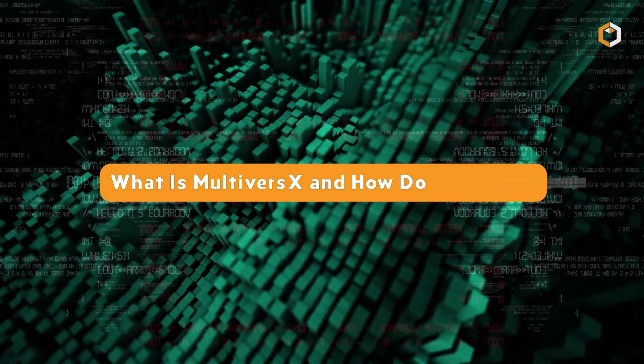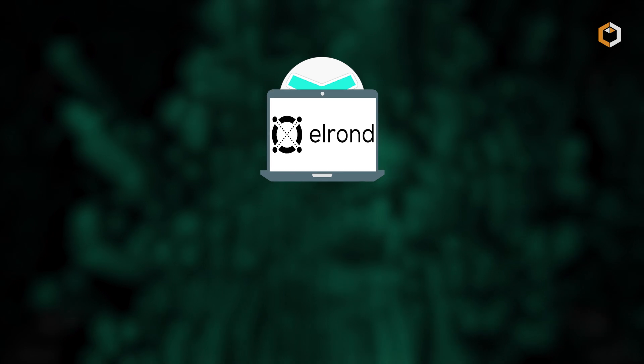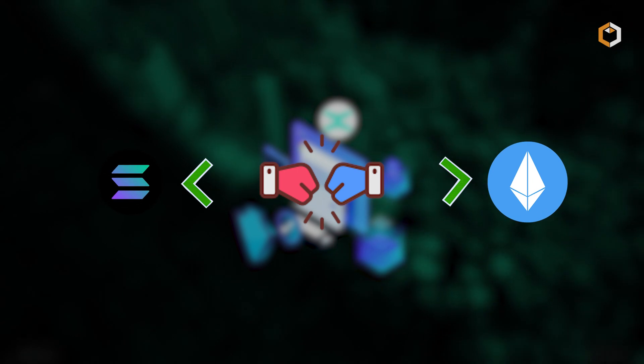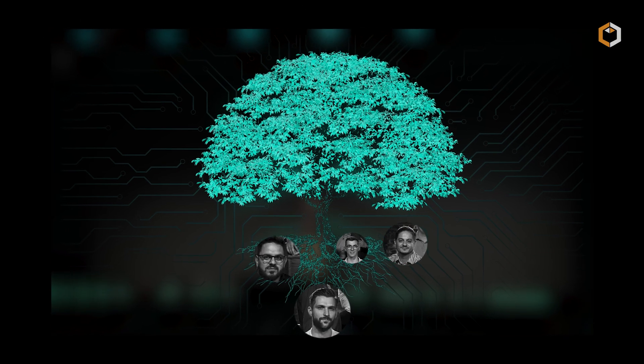What is MultiverseX and how does it work? MultiverseX, formerly Elrond, is a highly scalable smart contract platform designed to rival major blockchains like Ethereum and Solana. Founded in 2017 by a Romanian-based team.